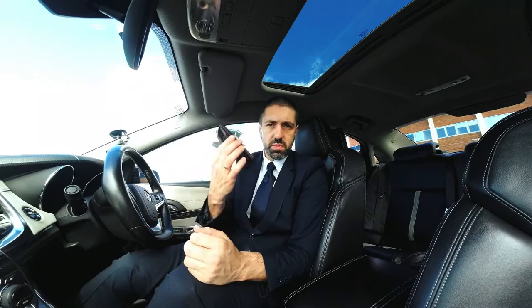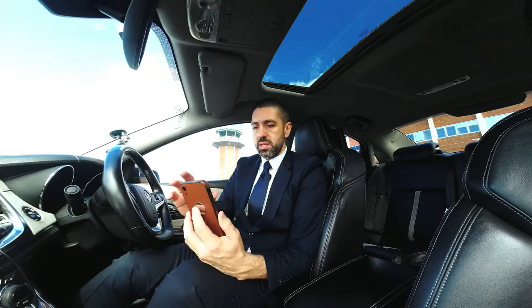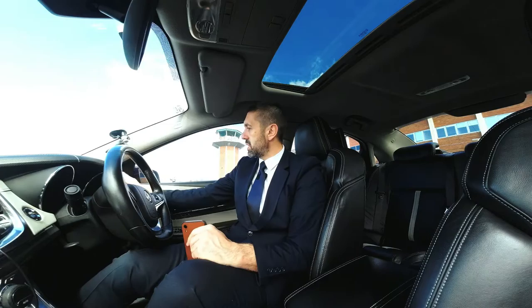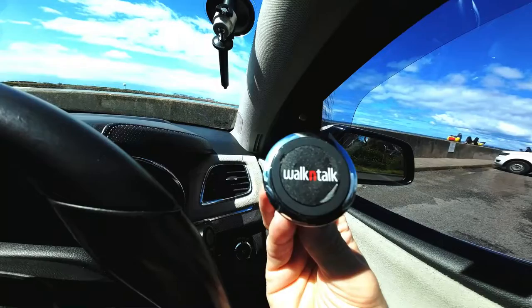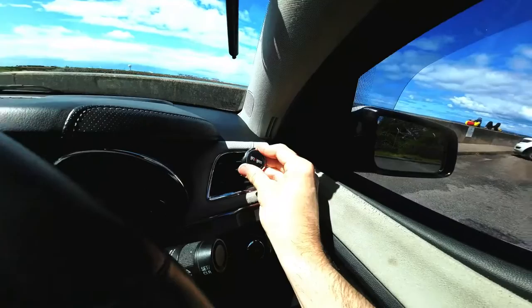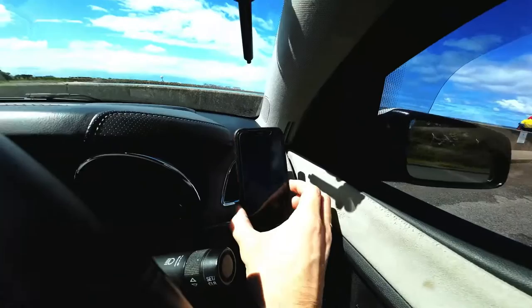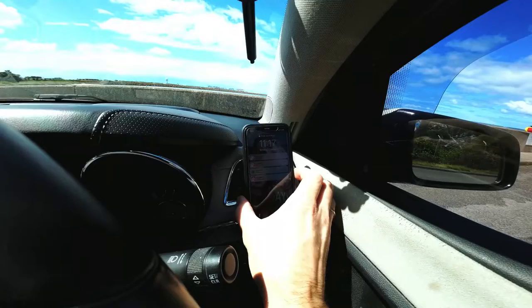The most important thing I have in my car is my mobile phone, which I use on a daily basis. I keep it in this magnetic mount called Walk and Talk — it's a pretty strong magnet. You can buy it pretty much anywhere in Australia. I've used a lot of other things like suction cups on the windscreen, but this one works perfectly for me. It goes into the vent, the magnet is strong, the phone stays firm — very practical.